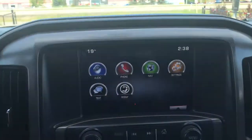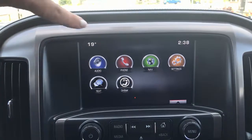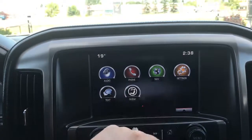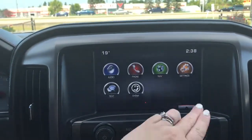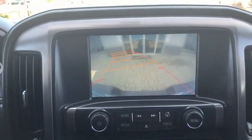Located in the center, you have a nice big touchscreen. This is your home screen, just gives you an overview of everything. We have your audio — AM, FM, satellite radio. We have your Bluetooth, navigation, settings, text, OnStar, and of course your handy backup camera.